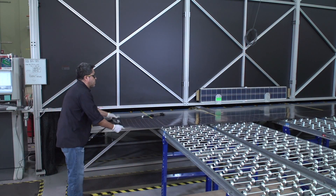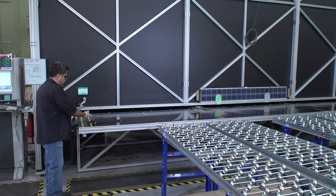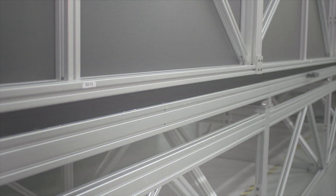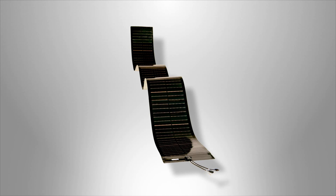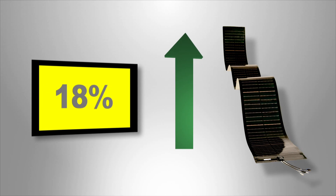Each PowerFlex Plus module is then tested for safety and efficiency in order to maintain our numerous international certifications and accreditations. Our latest PowerFlex Plus line has an average production efficiency of 15.1% and a Cell Champion efficiency of 18.7%, with plans to reach greater than 18% module efficiency over the next few years.